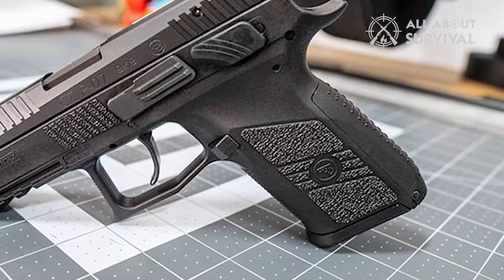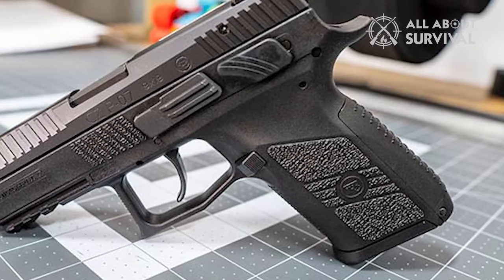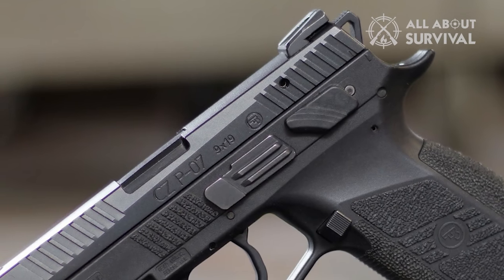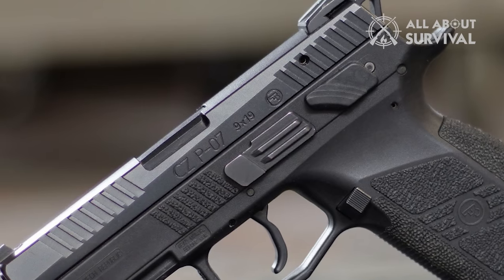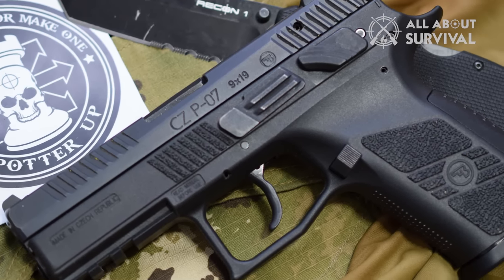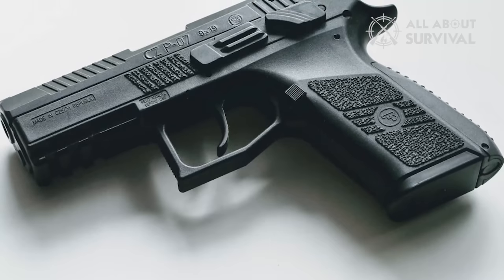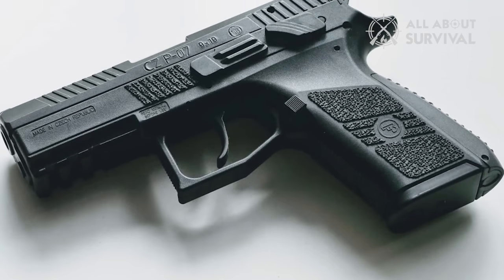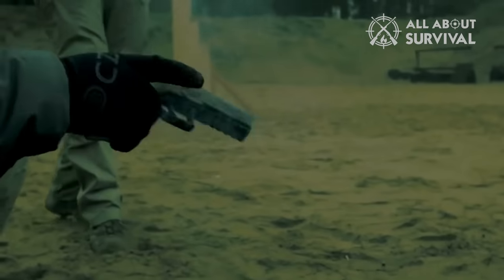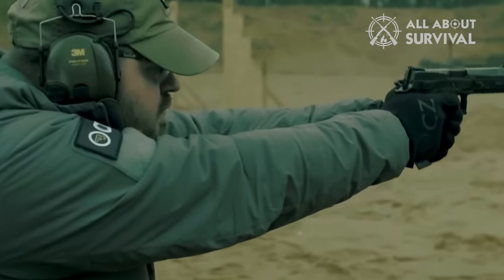The pistol comes with interchangeable back straps, allowing the user to customize the grip size for a better fit and improved control. The Piat 7 features luminescent three-dot sights with the option to upgrade to night sights or fiber-optic sights. The textured grip, front and back strap serrations, and ambidextrous controls make it suitable for a wide range of hand sizes and shooting preferences. The slide stop and magazine release are easy to reach and manipulate, while the trigger guard is designed to accommodate gloved hands.